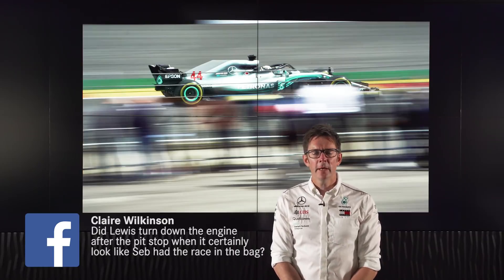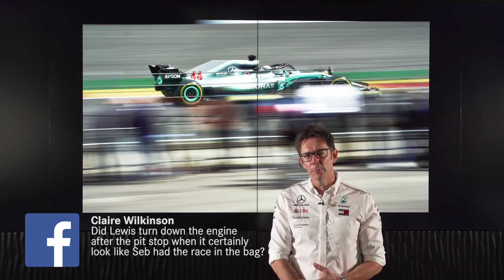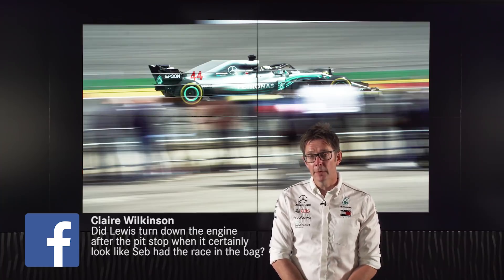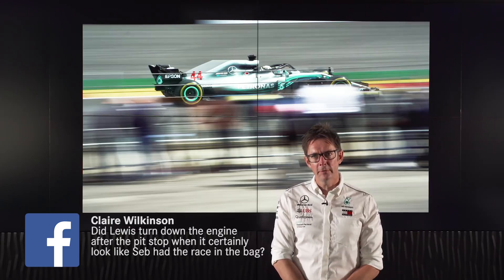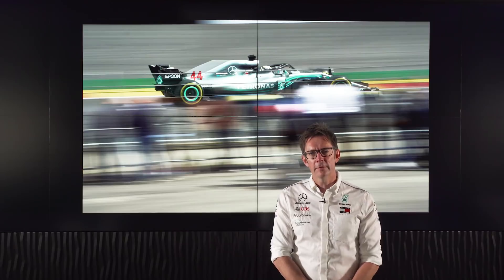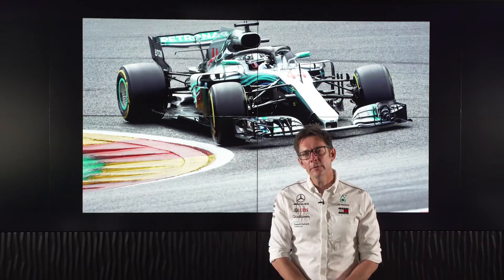Claire on Facebook is asking whether Lewis was turning the engine down when it was clear after the stops that we weren't really going to be able to fight for the win. Well, we did, and Lewis often makes those decisions on his own where he decides he can't actually challenge. He wants to make sure the engine is fresh for the next events, and it's pretty normal that people will use engine power through the race to manage in that way.